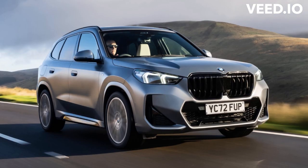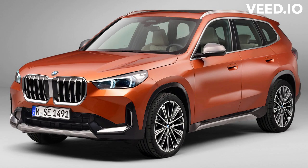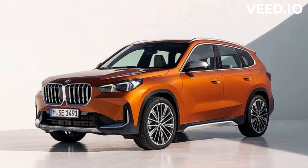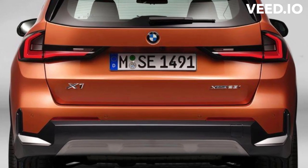Following BMW's naming convention, its even-numbered vehicles are typically sporty-looking coupe-like variants of the odd-numbered models. That's the case with the X2 — it shares the same underpinnings as the X1 but offers sleeker styling and an available M Sport trim with a more powerful engine and additional performance hardware.